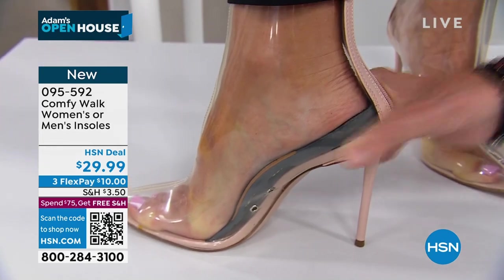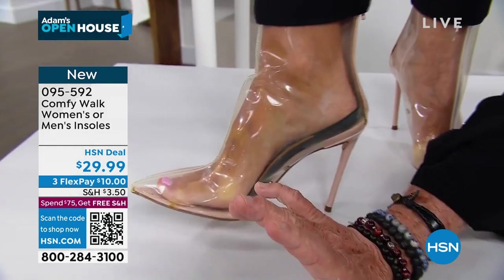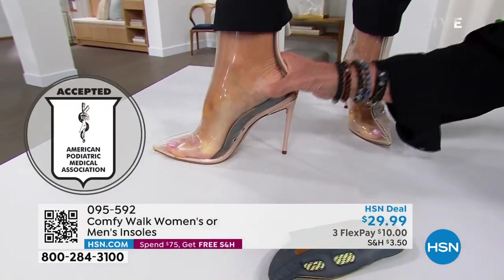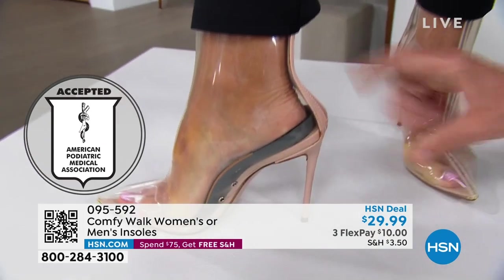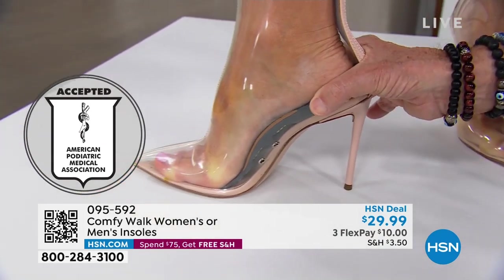When you step, you step like this — heel, arch, heel, arch. You need to protect first of all your heel. Look at this — it embraces all around the heel, so it protects the heel.